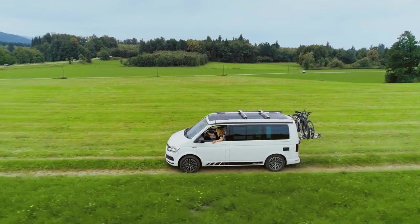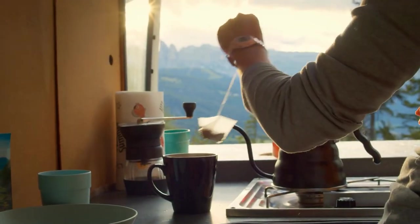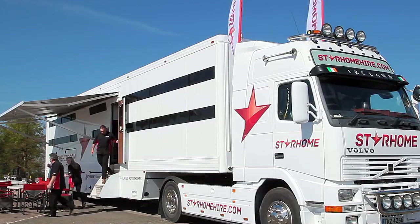A home on wheels provides travelers with constant access to all the necessities of a normal home, like the washroom, a small kitchen, and a bed to take a nap when you're in the middle of nowhere. Let's find out which are the top 10 most expensive luxury motorhomes out there.